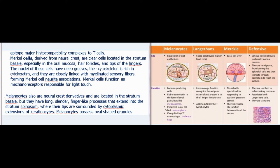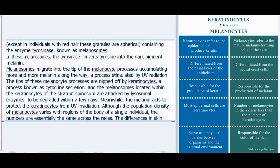Melanocytes are also neural crest derivatives located in the stratum basale, but they have long, slender, finger-like processes that extend into the stratum spinosum, where their tips are surrounded by cytoplasmic extensions of keratinocytes. Melanocytes possess oval-shaped granules (spherical in individuals with red hair) containing the enzyme tyrosinase, known as melanosomes. The tyrosinase converts tyrosine into the dark pigment melanin. Melanin migrates into the tips of the melanocyte processes, accumulating more melanin along the way — a process stimulated by UV radiation. The tips are nipped off by keratinocytes in a process known as cytocrine secretion, and the melanosomes within keratinocytes are attacked by lysosomal enzymes and degraded within a few days, while the melanin protects the keratinocytes from UV irradiation.